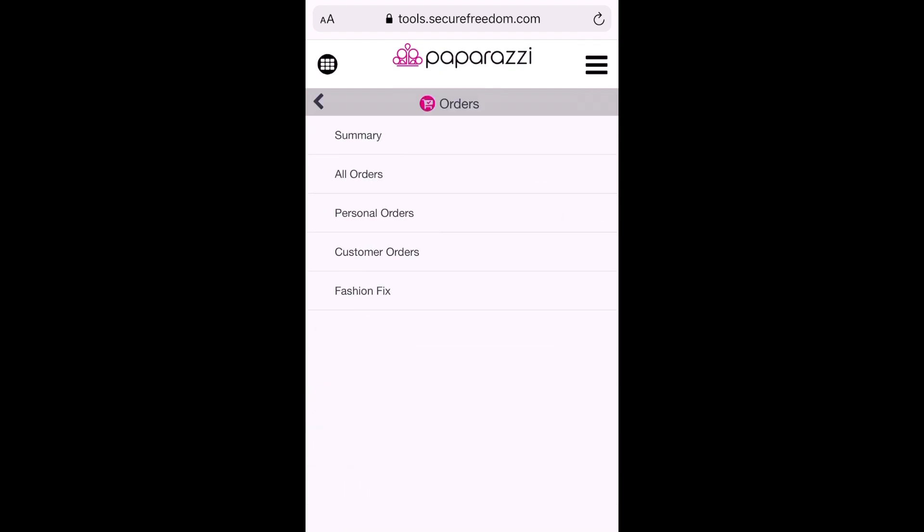Once you do that, you're going to have options like a Summary so you can see everything that you ordered. You can have All Orders, which include your personal orders and your customer orders. You'll have Personal Orders, which is everything that you purchased through your website. You can also see the orders that your customers placed. And if you're a Fashion Fix subscriber, then you actually have access to the Fashion Fix tab.